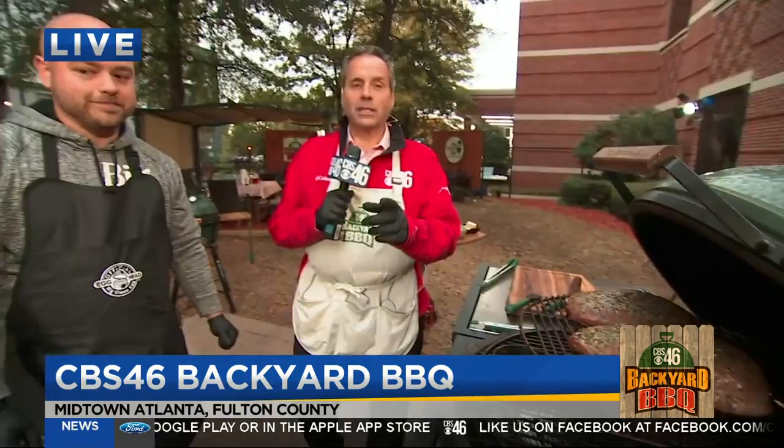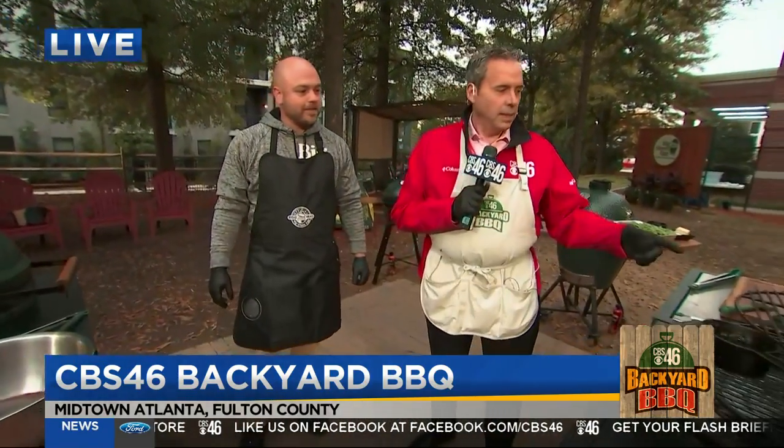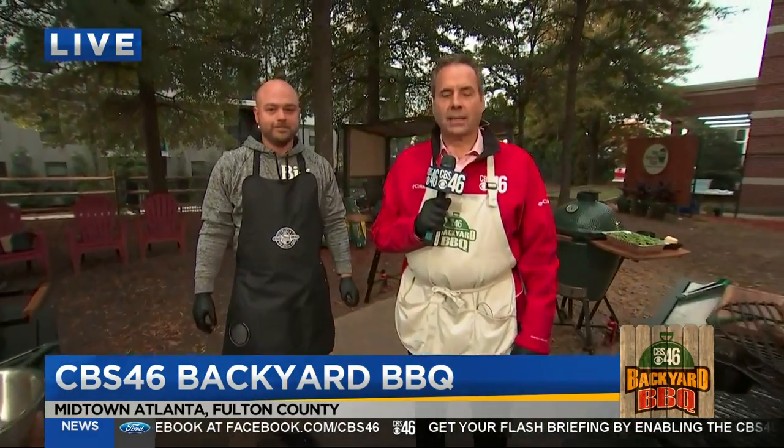All the recipes — these wings, the steaks, the whole thing — you can get them at CBS46.com. Go to CBS46.com and check it out on the CBS46 Backyard Barbecue with the Big Green Egg.